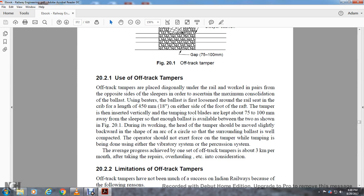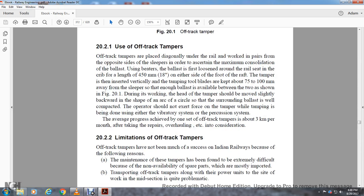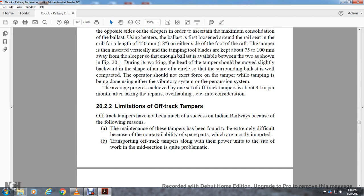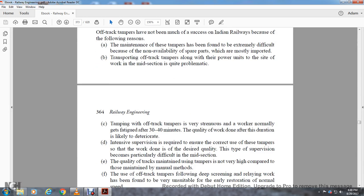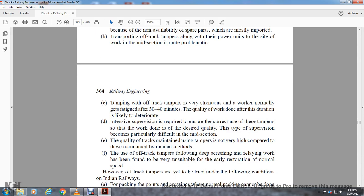Section 22.2: Limitations. Off-track tampers have not been much of a success in Indian Railways due to the following reasons. Maintenance of the tampers has been found extremely difficult due to non-availability of spare parts, which are mostly imported. Transporting off-track tampers along with the power unit to the working midsection is quite problematic. Tamping with off-track tampers is very strenuous; workers normally become fatigued after 30 to 40 minutes, and quality of work done thereafter is likely to deteriorate. Intensive supervision is required to ensure correct use of the tamper, which becomes particularly difficult in midsection.